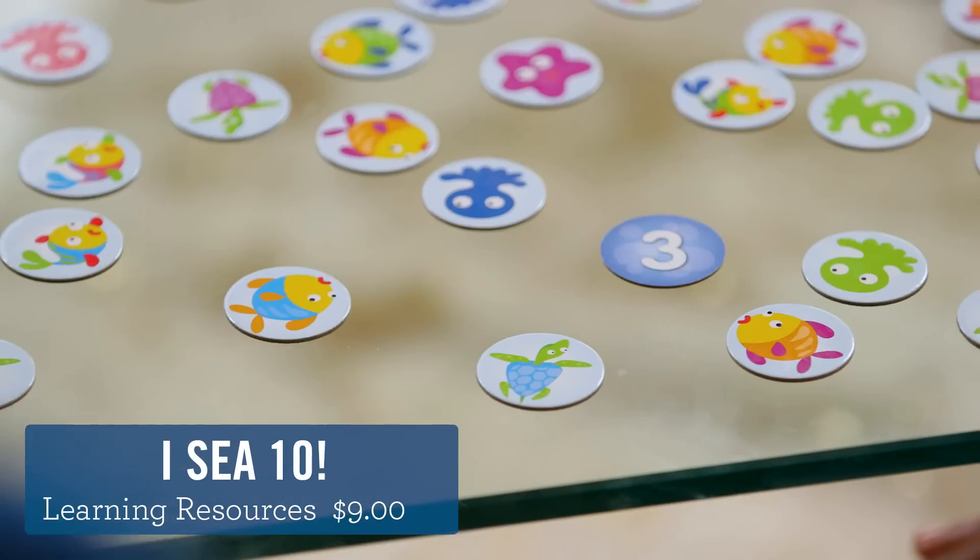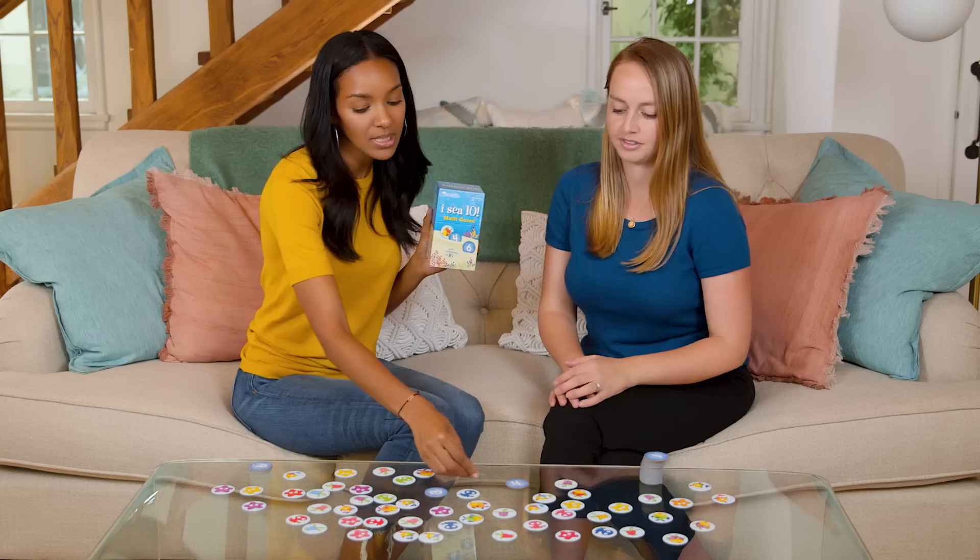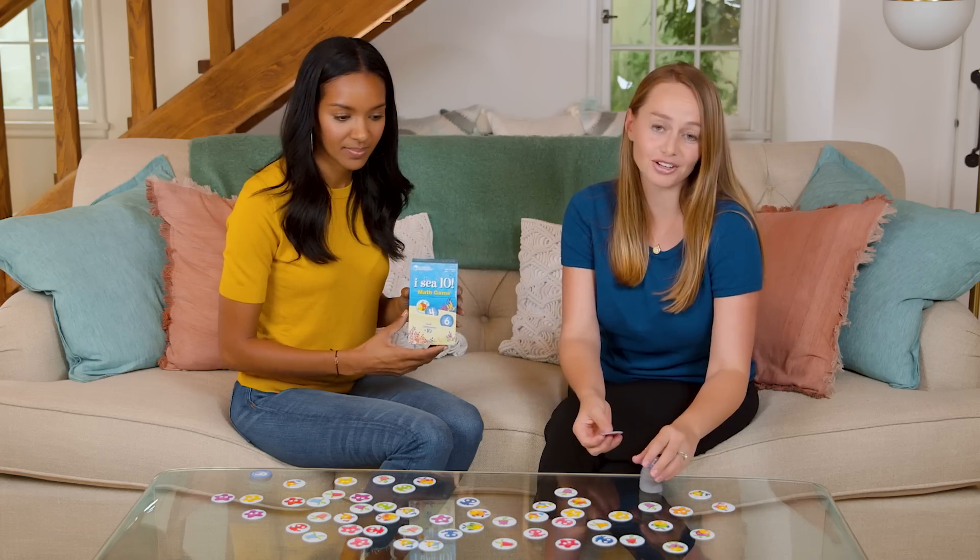Next up, I See 10. Players take turns flipping over chips until they see 10. This is what I do all day.